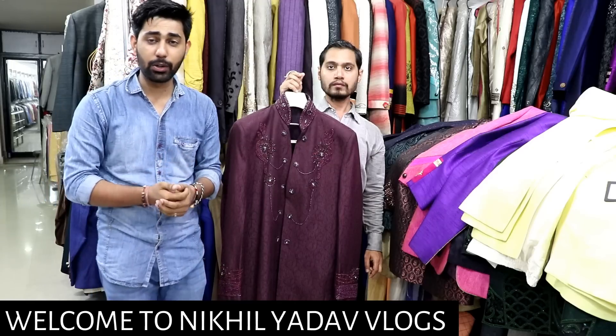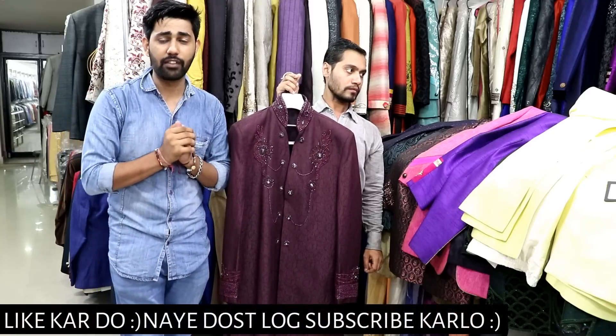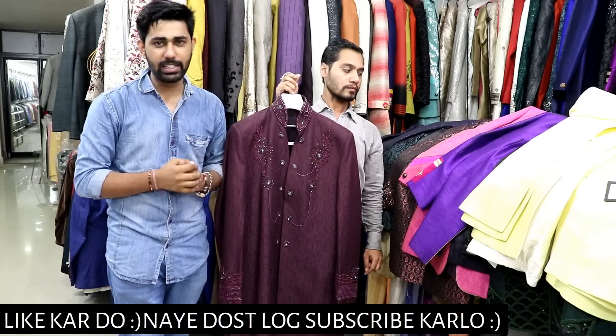Hey guys, welcome to Nikli Adha Vlogs. You guys have been complaining that there are no other guy's related items — there are dresses, shirts, and no other guy's video. So today's video has a lot more. The wedding season is starting now, so there are a lot of options for you.